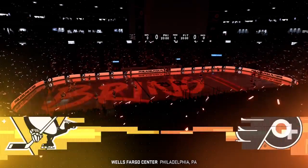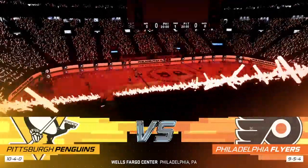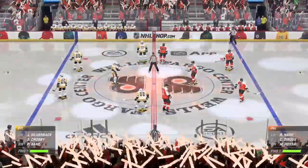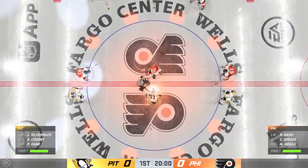Hi everybody, welcome to EA Sports. The energy around this city and here inside the arena is electric as they get set to kick off a homestand. We've been waiting for this one all day long, and here we go.